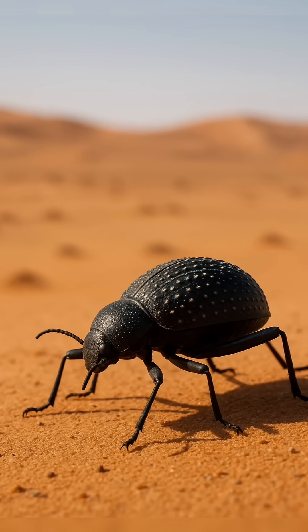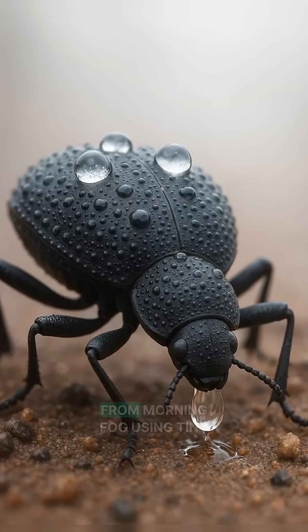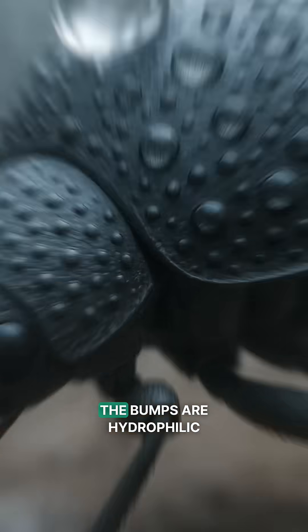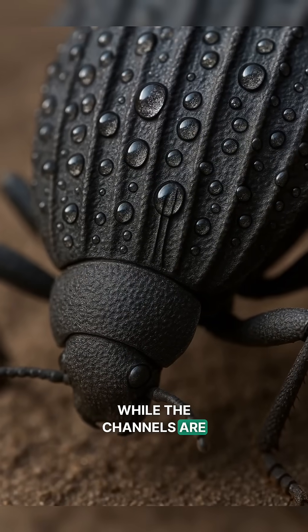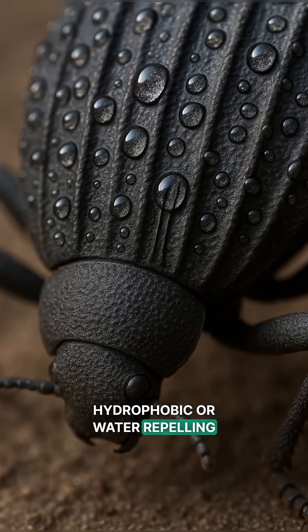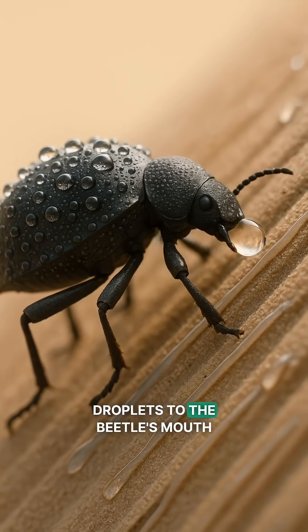The Namib Desert Beetle lives where it never rains. So how does it drink? Its shell collects water from morning fog using tiny bumps and grooves. The bumps are hydrophilic, or water-attracting, while the channels are hydrophobic, or water-repelling — creating a system that captures and guides water droplets to the beetle's mouth.